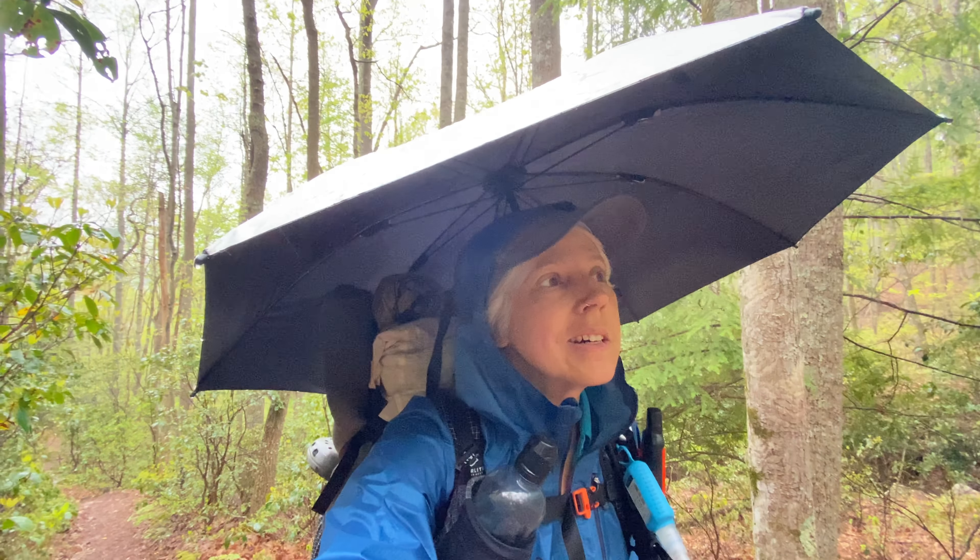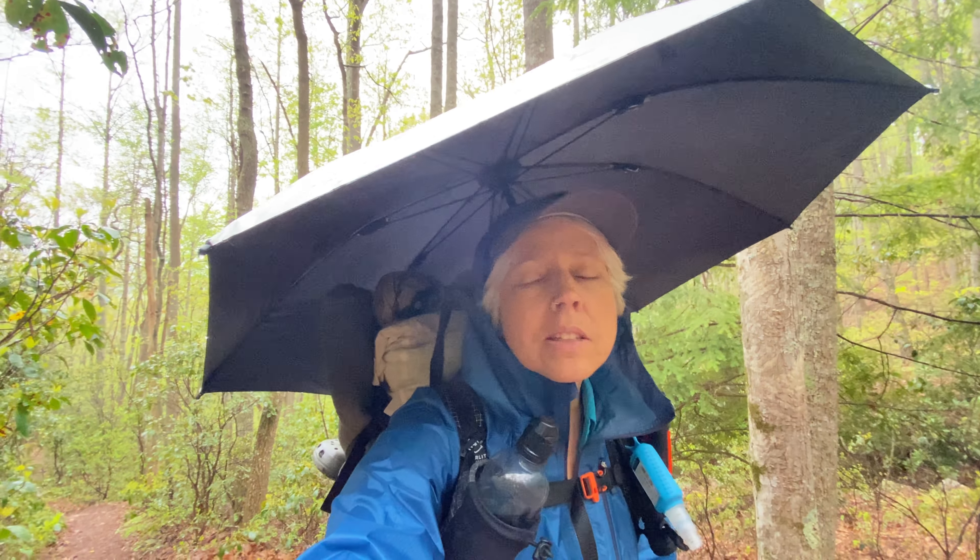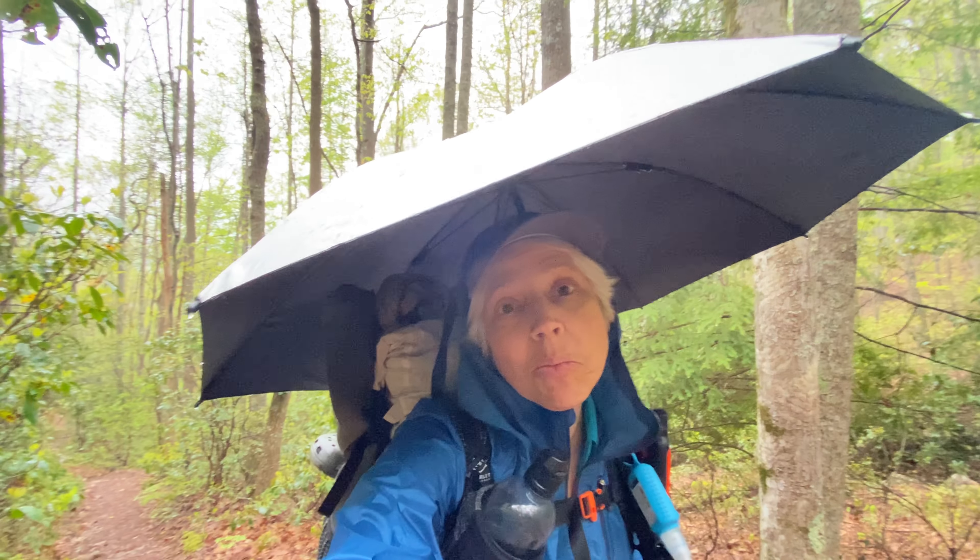Good morning, everyone. It's Sylvan and I am on my way up the 3.8 mile mountain. Supposedly the first mile is the toughest and then it's still up, but it's not as steep. We'll see.